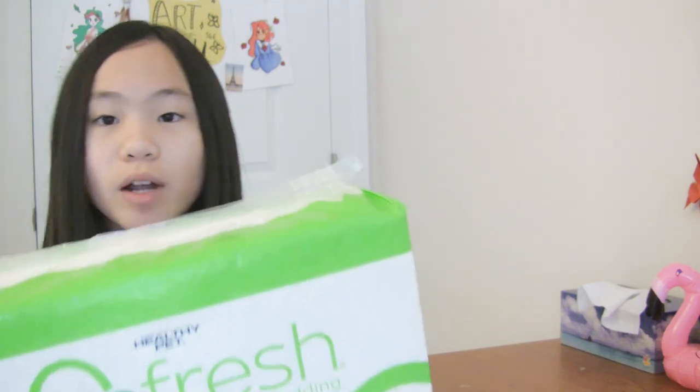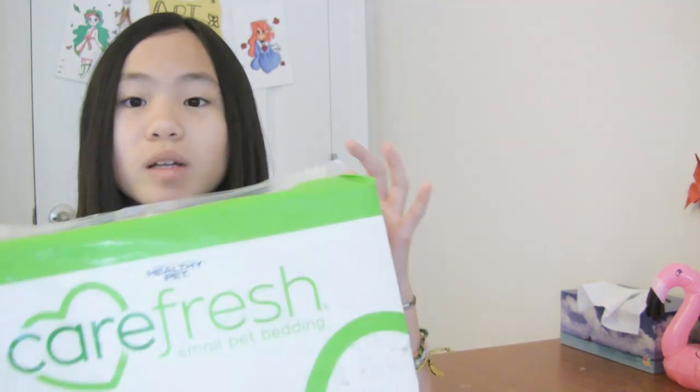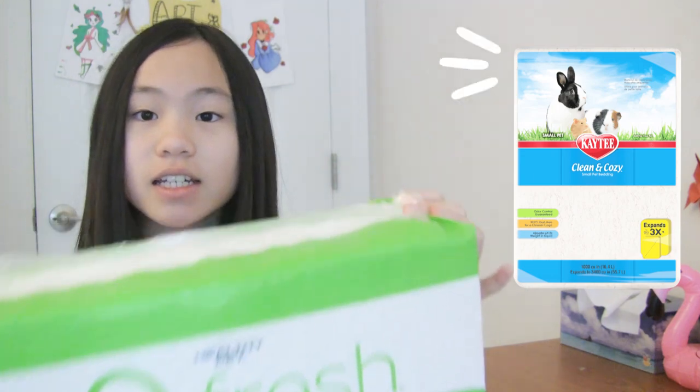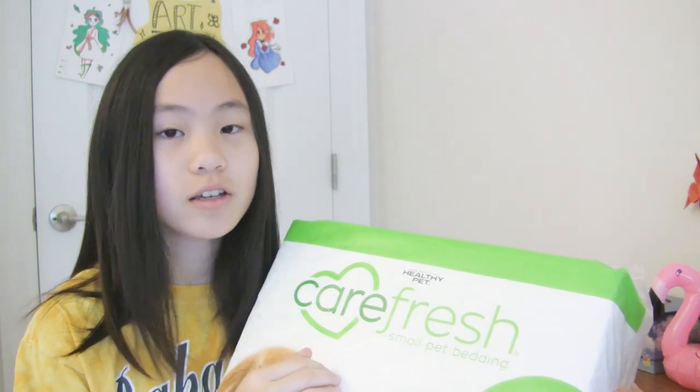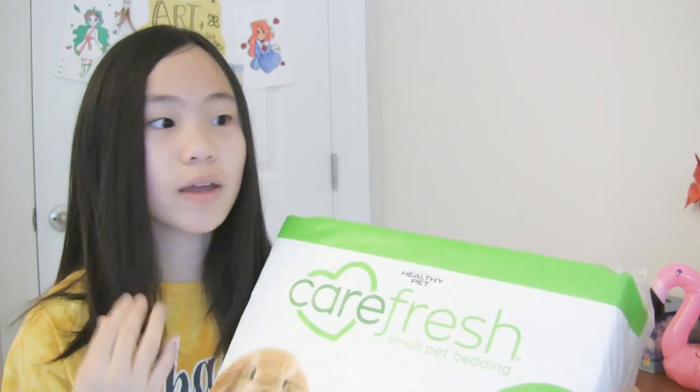Some brands I would recommend getting your bedding from would be Carefresh and KT Clean and Cozy. These beddings are my favorites — they are very soft and your hamster can make very good burrows with this type of bedding.